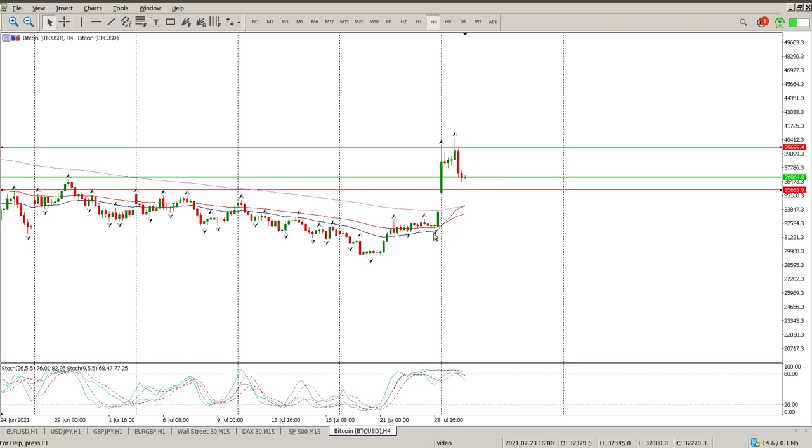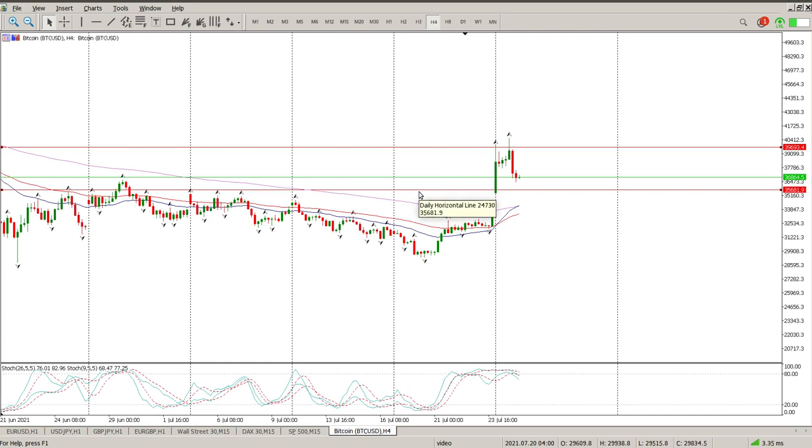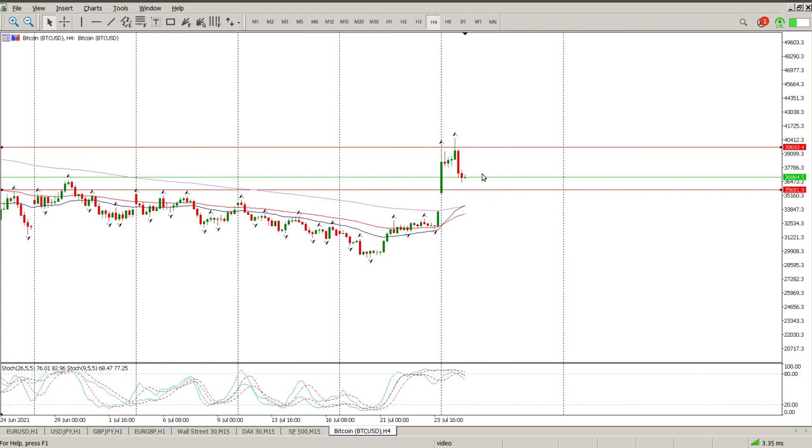The big thing for me is a crossover of the moving averages on the four hour. You can see I've got a bullish cross here and we just need to cross over the 155. I would expect price to come back and test the 155, but that is going to give me another opportunity to buy back into this.